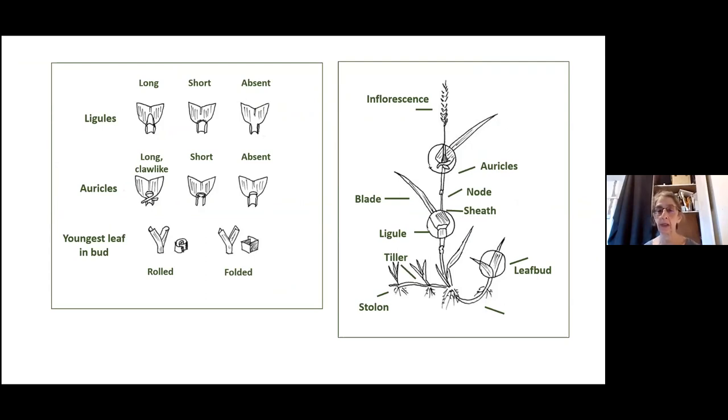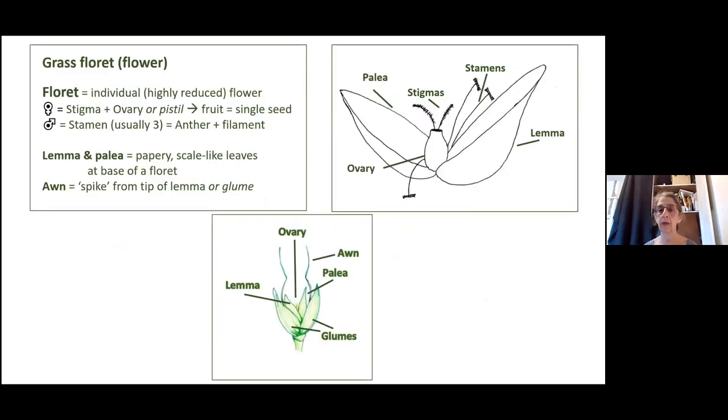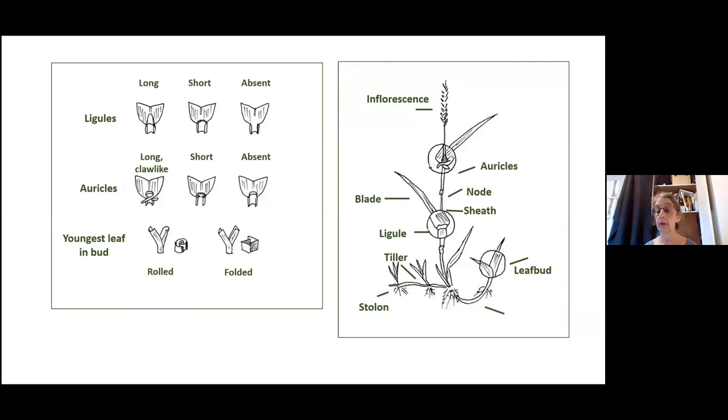Another approach to dividing grasses into groups is to look at the youngest leaf shoot or leaf bud and see whether the new leaf is coming out folded or rolled. Looking at a cross-section, you can see it's rolled around itself or folded over itself — and that can really help you divide things into two groups.